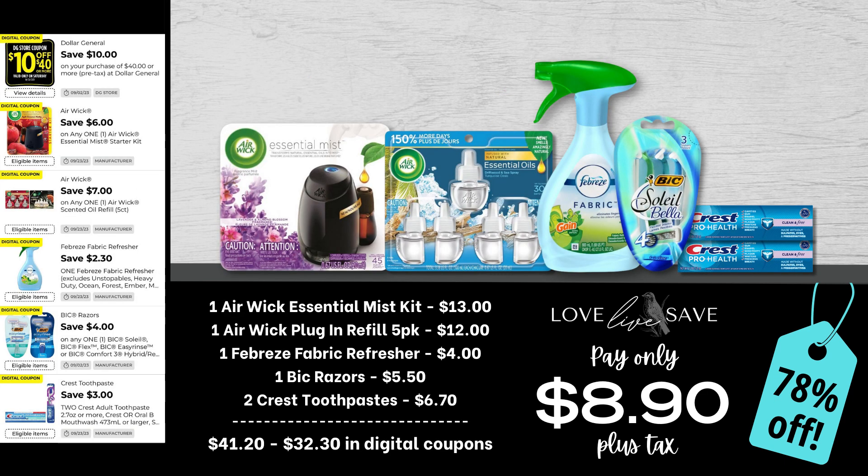When I saw those two high-dollar Airwick coupons, I knew without a shadow of a doubt I was going to work them into one of these $10 off $40 couponing deals — and does this create some couponing magic. Grab one of the Airwick Essential Mist Starter Kits, one of the five-count packs of Airwick plug-in refills, a Febreze fabric refresher, one of the big Soleil razors, and two packs of Crest toothpaste. After all coupons, our total out of pocket comes down to just $8.90 plus tax for an absolutely unreal savings of 78% off. I am so excited for these couponing deals.